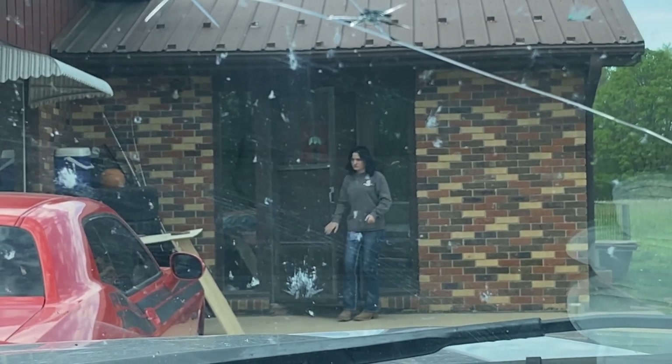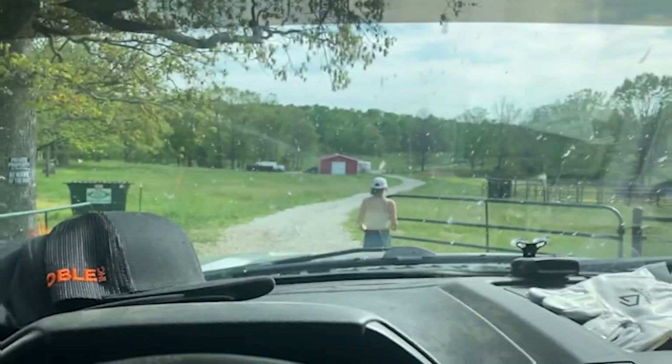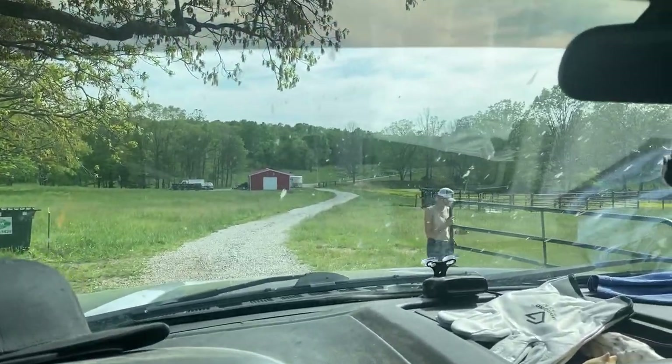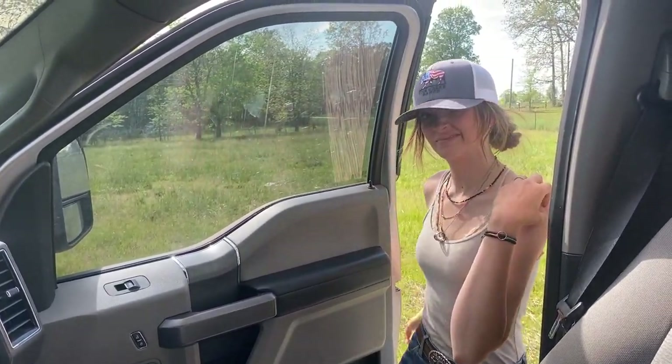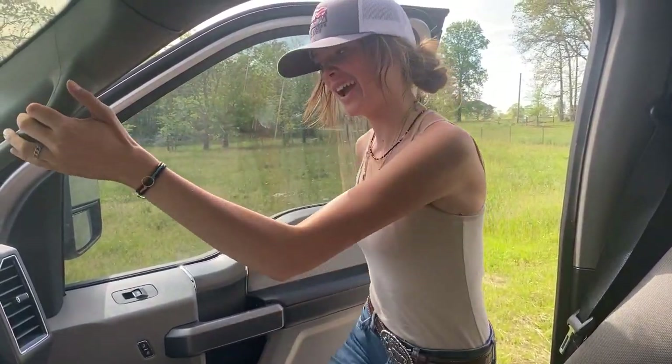We're just pulling up to Mikhailie's house, which is my riding friend. Oh, there she is. By the way, you get to be recording. We are going to go and get the horses and see dad because he wants sweet tea. Let's go do that.